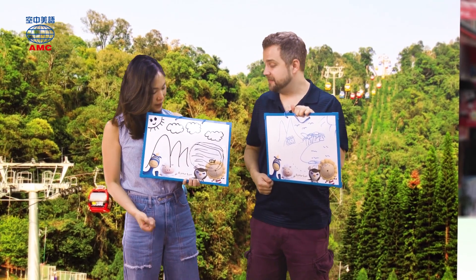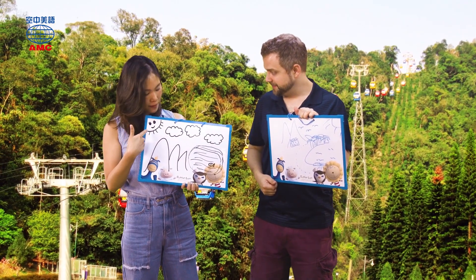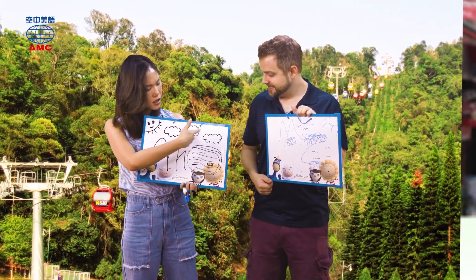And we've got some clouds and a very happy sun. The clouds actually look like sheep.